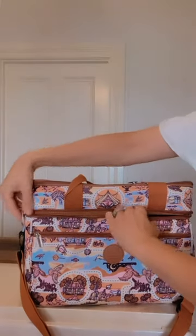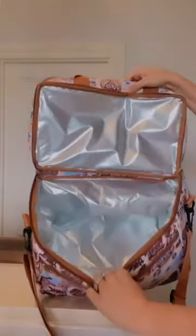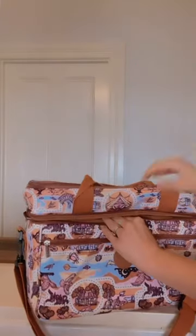Our middle section is our larger section of the cooler. This is perfect for filling with ice to keep your food and drinks cold all day long.